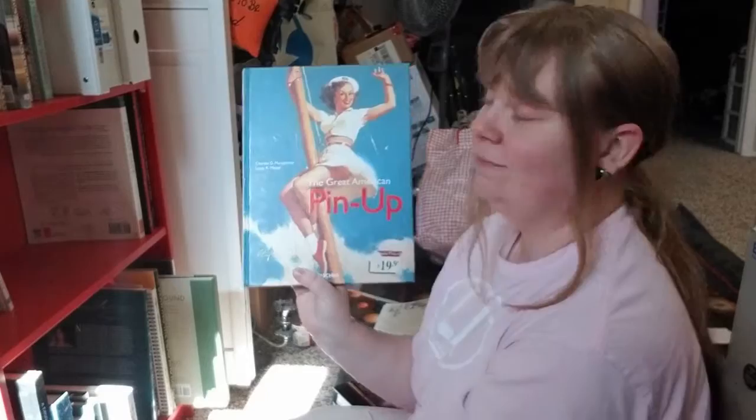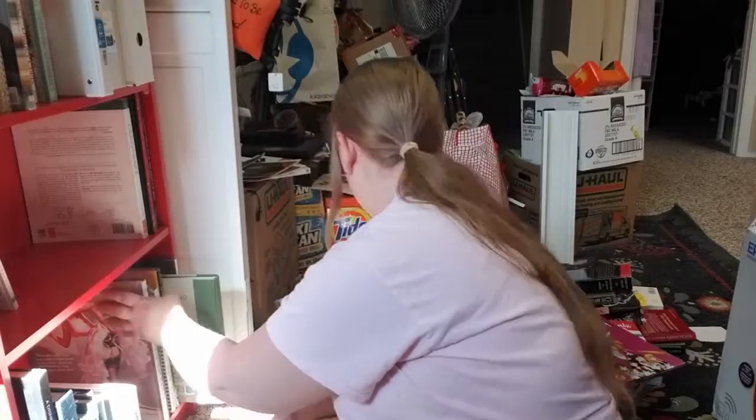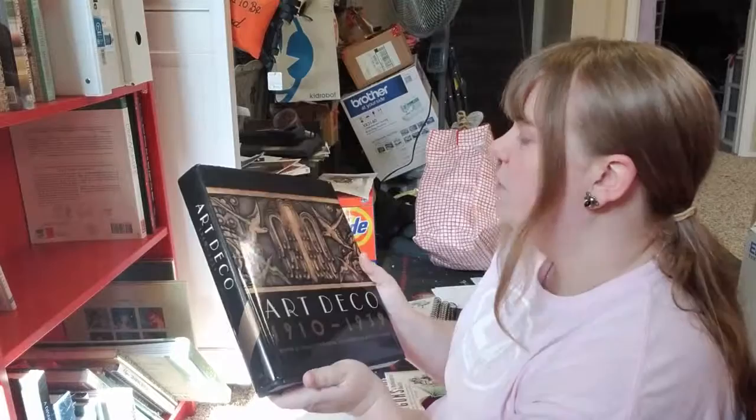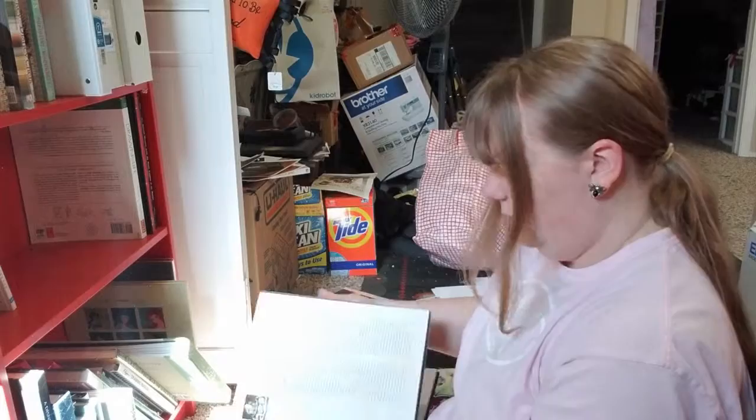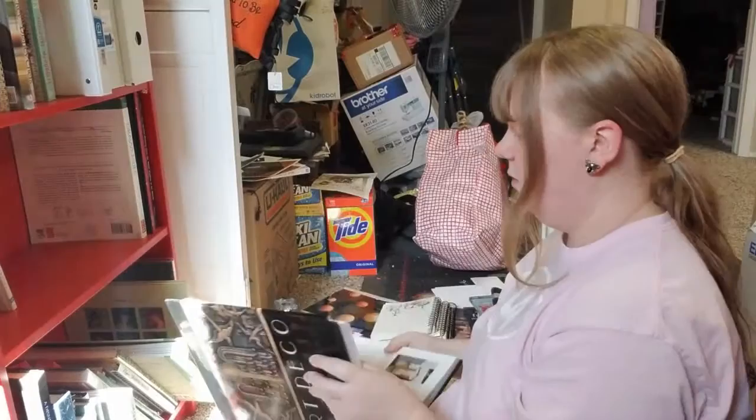The Great American Pinup — just get it, just do it. This book is one of my heavier ones. Art Deco — this is almost more of a lecture book, but it's fascinating to see it. Look at how pretty that is. I love Art Deco, so this has helped me a lot in trying to figure out that design aspect.